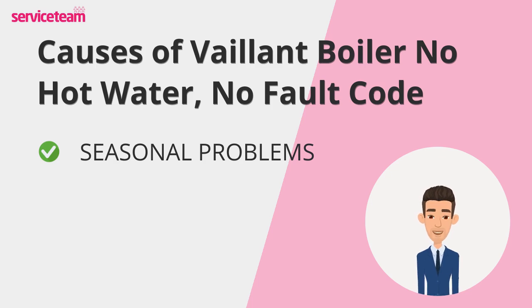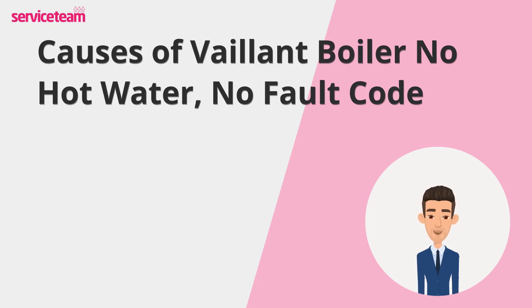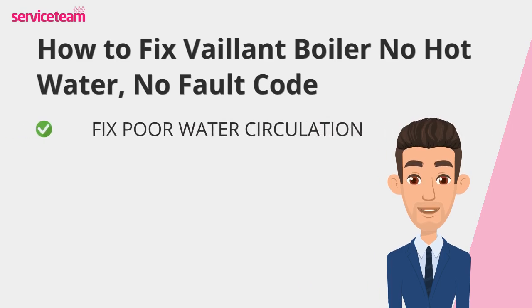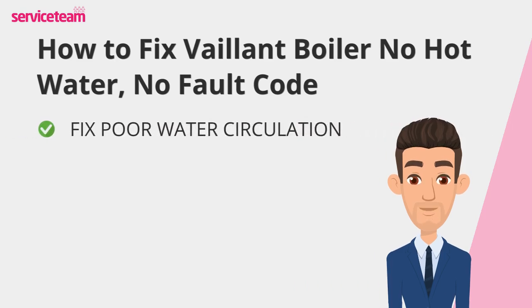Identifying these issues early is key to restoring your boiler's functionality and keeping your home supplied with hot water. Let's find out how to fix this Valent issue. First, let's tackle poor water circulation — blocked pipes or a faulty pump can disrupt the flow, leaving you without hot water.